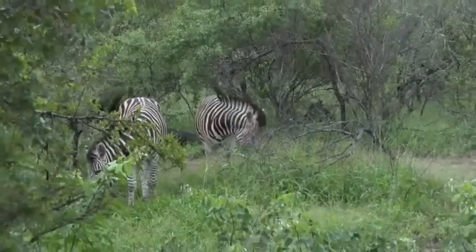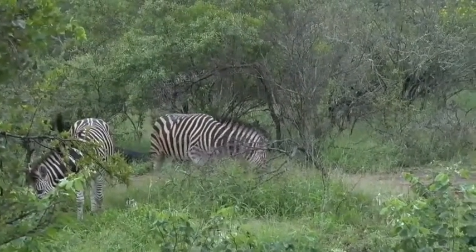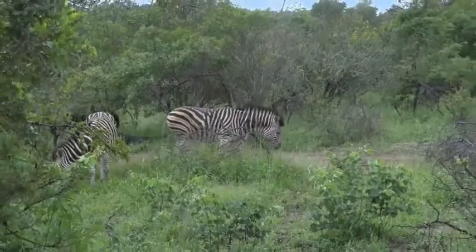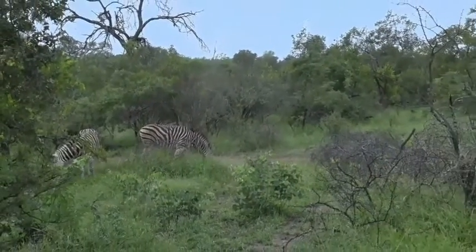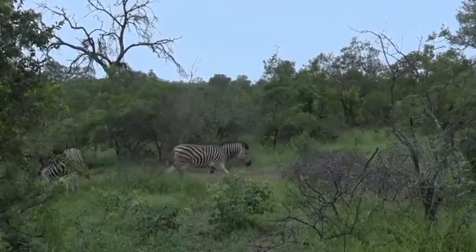They're not too afraid of us this morning either, which is really nice. I always find that with the smaller animals like zebra, impala, and Inyala — they tend to move off from the vehicles and aren't quite as relaxed as the big cats or elephants become around vehicles. But these guys are a little bit more on the chilled side today, which is lovely. Thank you very much, zebra.